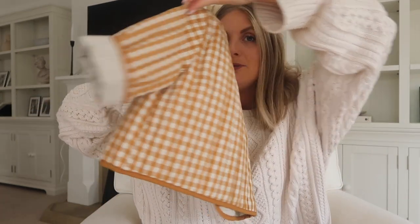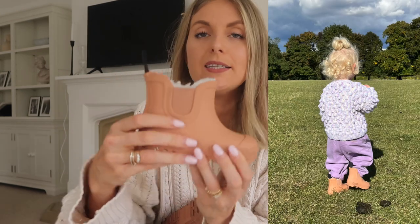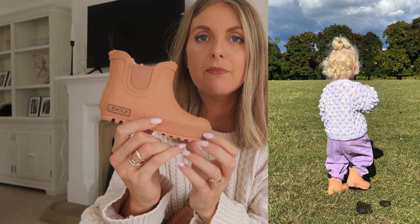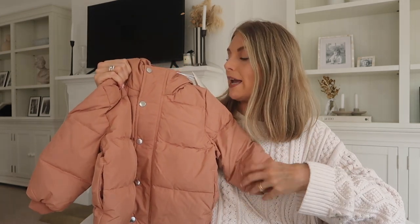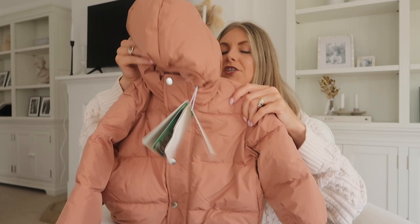More recently they sent her these wellies, which I'm obsessed with. They're borg furry-lined and like little cute Chelsea boots — I think they'll just be her winter boots. I've ordered some cheap wellies for puddle splashing because she's starting forest school soon, which I'm very excited about. They also sent her a jacket just recently which is more of a coat for colder weather. It's a really lightweight puffer jacket but very warm, with a hood and a lovely colour that goes with everything.